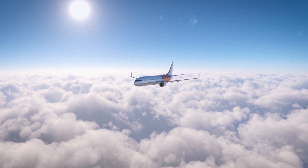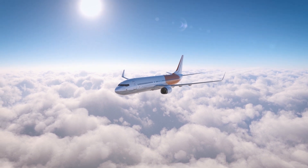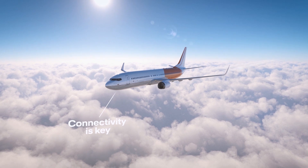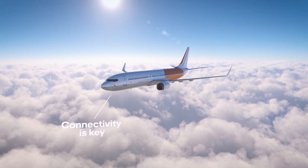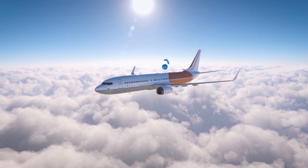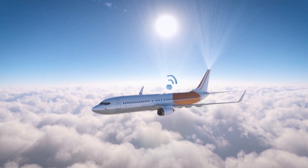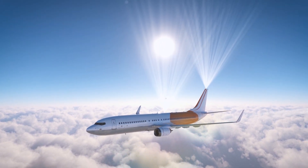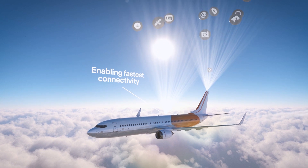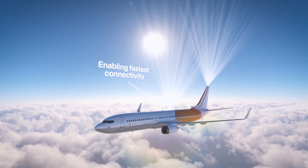Connectivity is everywhere. It's in our homes, in our pockets, in our offices, and today it's a basic expectation in the air. Passenger expectations on board the aircraft are high, and connectivity must be available and reliable at all times. High-throughput connectivity systems allow internet access, including web browsing, multimedia streaming, and other internet-based services throughout the entire flight, reliably and fast.